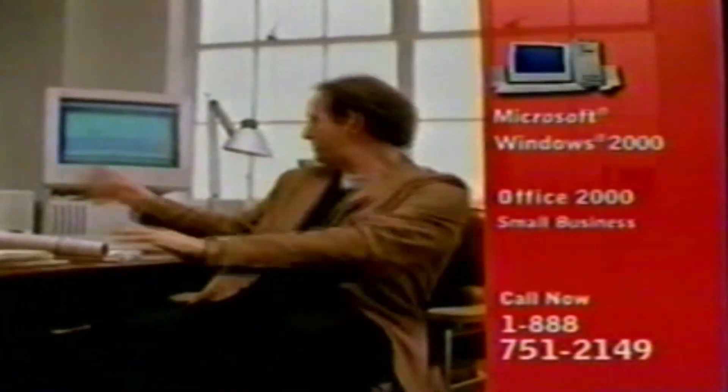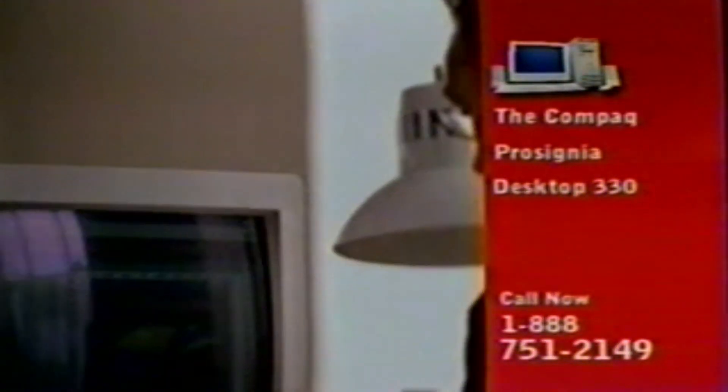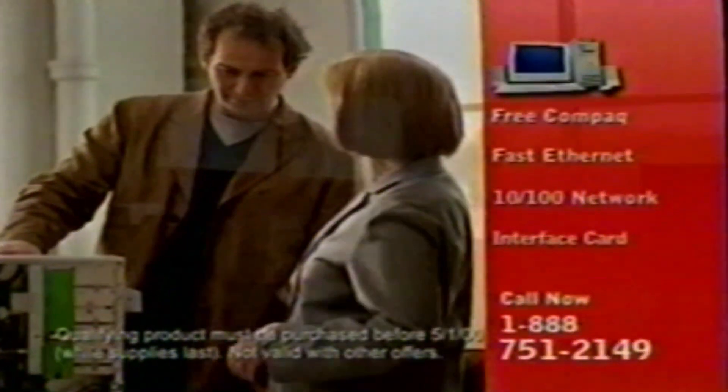They've got these speakers. They come loaded with software. It's got room for all my stuff. I've got my own computer expert. Thank you, Compaq. Call 1-888-751-2149 to buy the Compaq ProSignia Desktop 330 with the Intel Pentium 3 processor. Buy it for $13.99 before May 1st and get a free Compaq Network Interface card.